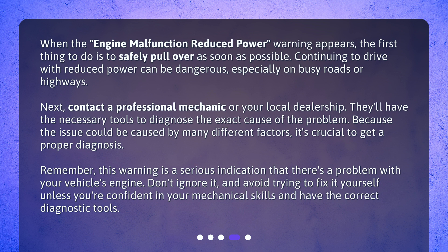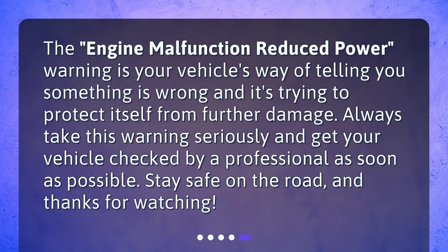Remember, this warning is a serious indication that there's a problem with your vehicle's engine. Don't ignore it, and avoid trying to fix it yourself unless you're confident in your mechanical skills and have the correct diagnostic tools. The engine malfunction reduced power warning is your vehicle's way of telling you something is wrong and it's trying to protect itself from further damage. Always take this warning seriously and get your vehicle checked by a professional as soon as possible. Stay safe on the road, and thanks for watching.